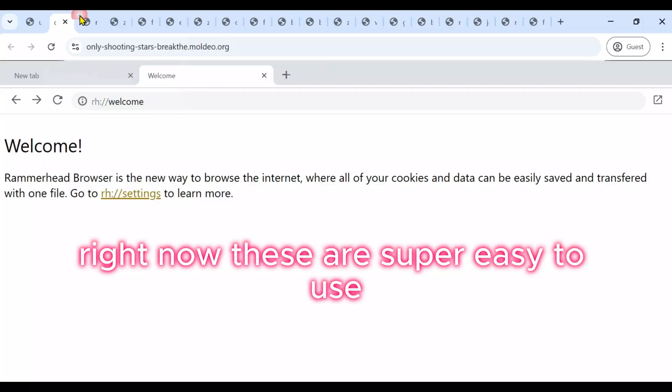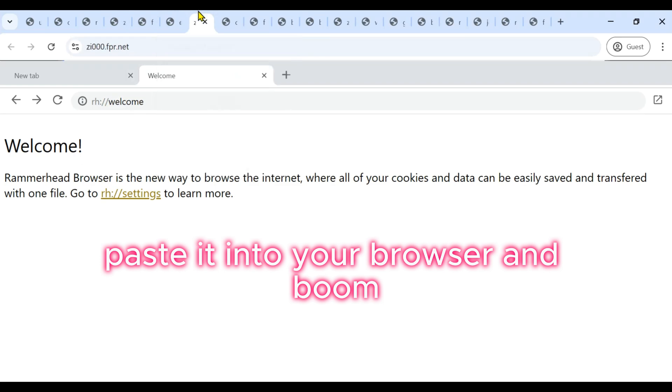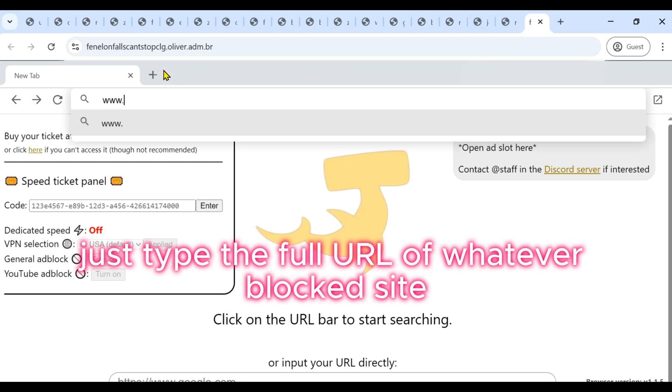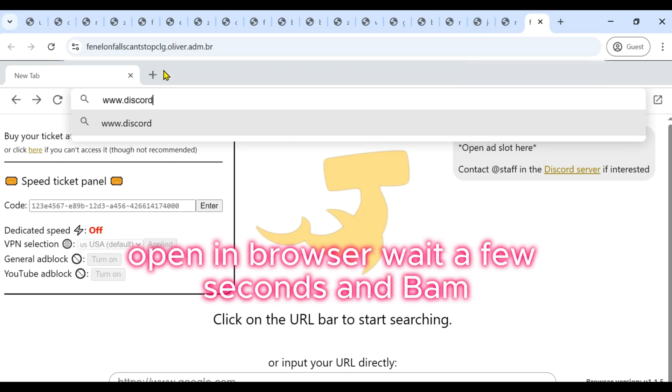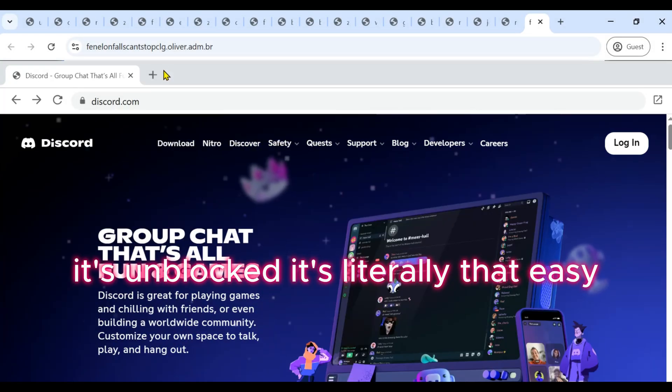These are super easy to use. Just copy the proxy link, paste it into your browser, and boom, you're in. Once it loads up, just type the full URL of whatever site you're trying to visit, like discord.com, and open in browser. Wait a few seconds, and bam, it's unblocked. It's literally that easy.